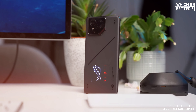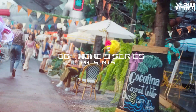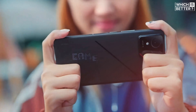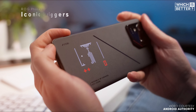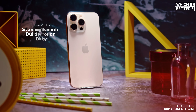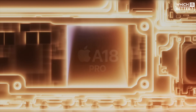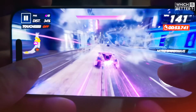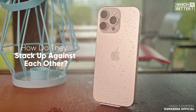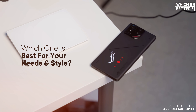Today, we're diving into a comprehensive comparison between the brand new ROG Phone 9 Pro and the iPhone 16 Pro Max. The ROG Phone 9 Pro is marketed as the ultimate gaming phone, loaded with features like the Snapdragon 8 Elite chip, a jaw-dropping 185Hz refresh rate, and iconic gaming triggers. On the other hand, the iPhone 16 Pro Max with its titanium build, ProMotion display, and Apple's A18 Pro chip is aimed at creators, multi-taskers, and gamers who value performance with elegance. Let's dive into a detailed comparison to see which one is best for your needs and style.